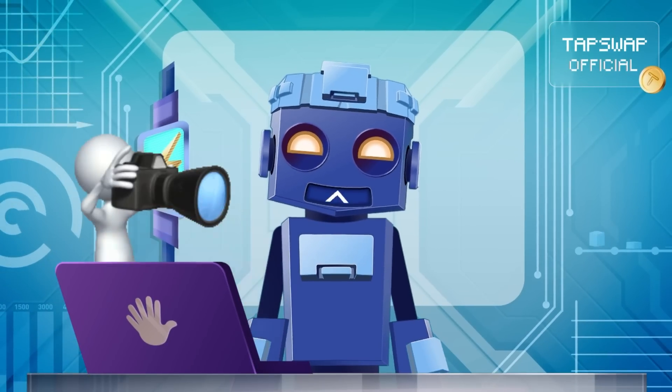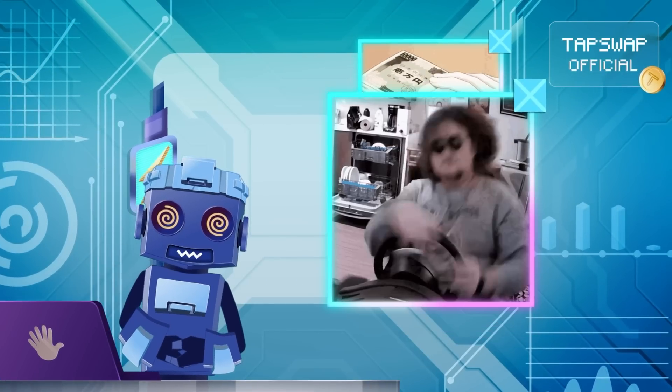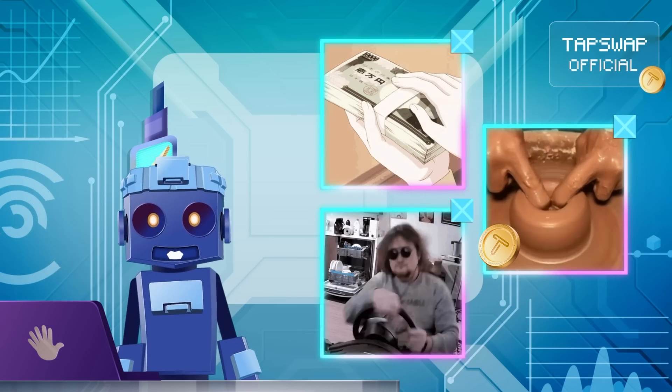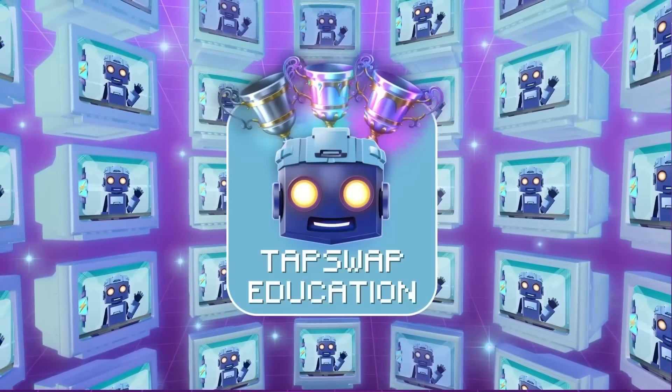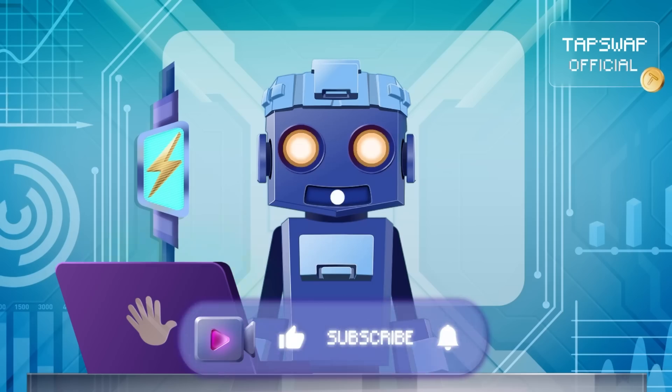Record this info: L2 solutions reduce costs, boost speed, and expand Ethereum's capabilities while maintaining its security and decentralization. Like and share this video, and make sure to subscribe to keep charging ahead in the world of crypto.